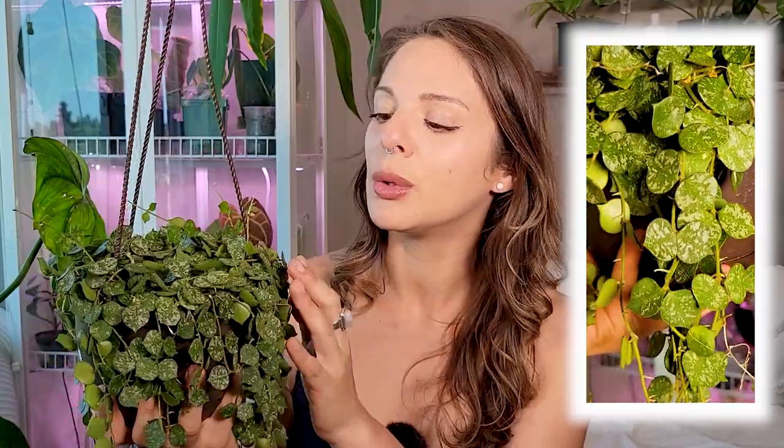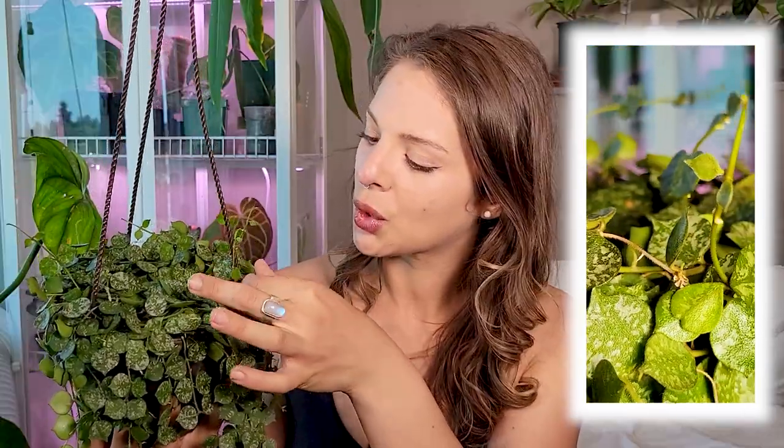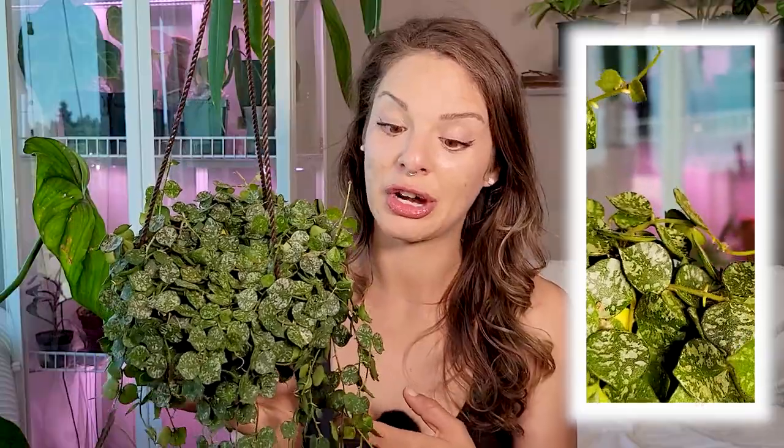The Hoya curtisii — can we just talk about how pretty she is? I just absolutely love this plant for the looks alone. The leaf shape is so unique. It's got that beautiful coloring — kind of silvery, not necessarily sparkly, but silvery splotches. It's so pretty. And the texture is crazy — it feels almost like a cat's tongue, super rough and bumpy. It grows these little aerial roots that want to grab onto stuff. If I had space to have my grow tent up right now, I would have her in there for sure. This plant has already grown quite a bit since I got it, which is another reason I love the Hoya curtisii — it grows so fast.